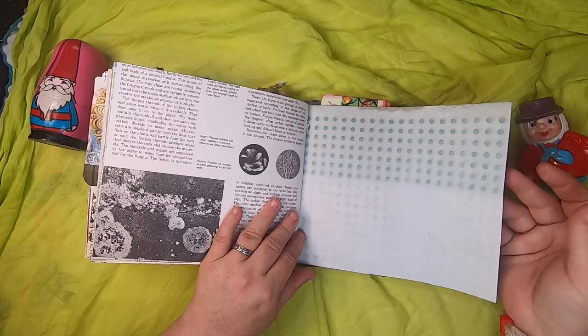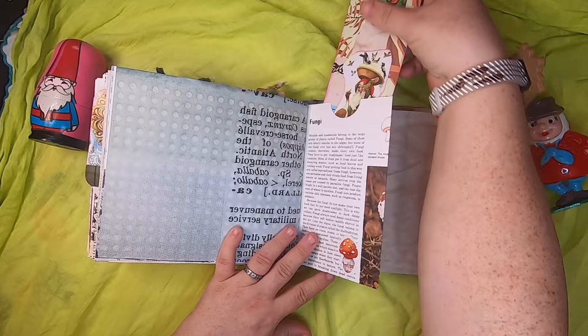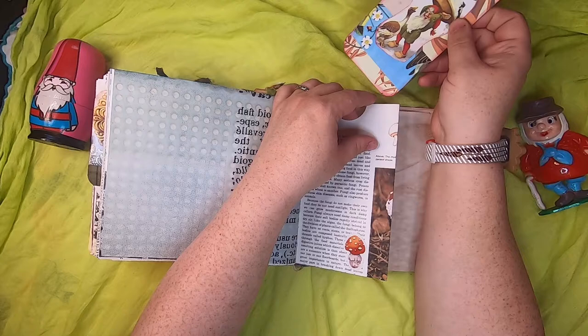Cabbage-dyed paper and then another tuck — this one has fungi information and images on both sides. Inside we have a journal card with a gnome holding up some food away from a goose. The back is collaged with different colors of paper, and that just tucks up in the top.